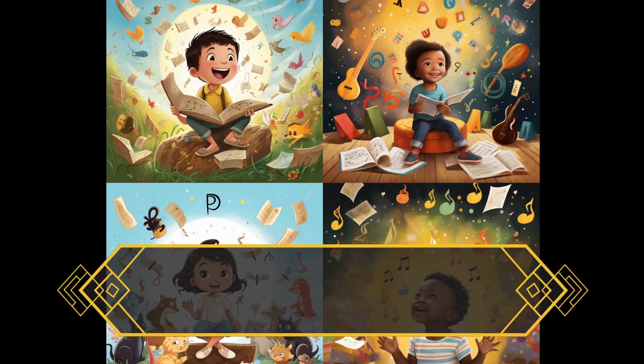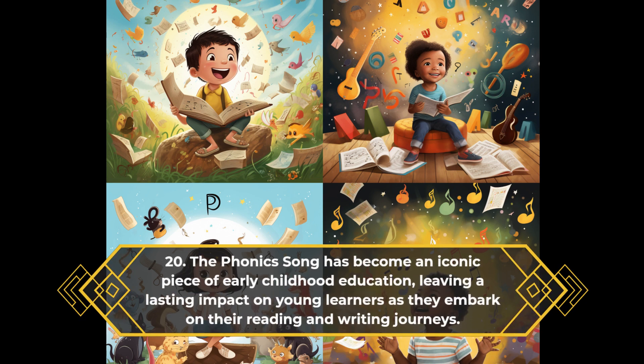The phonics song has become an iconic piece of early childhood education, leaving a lasting impact on young learners as they embark on their reading and writing journeys.